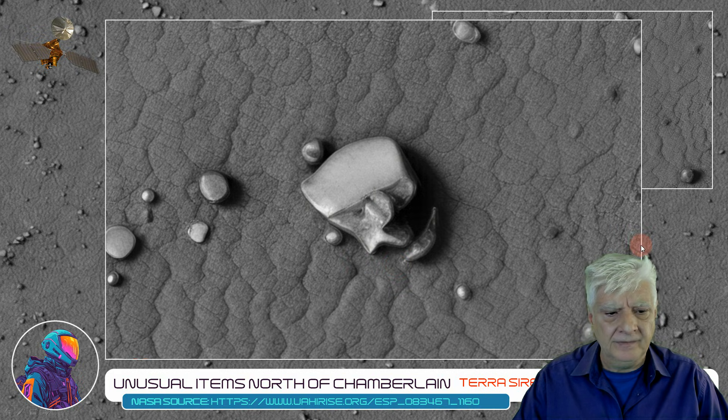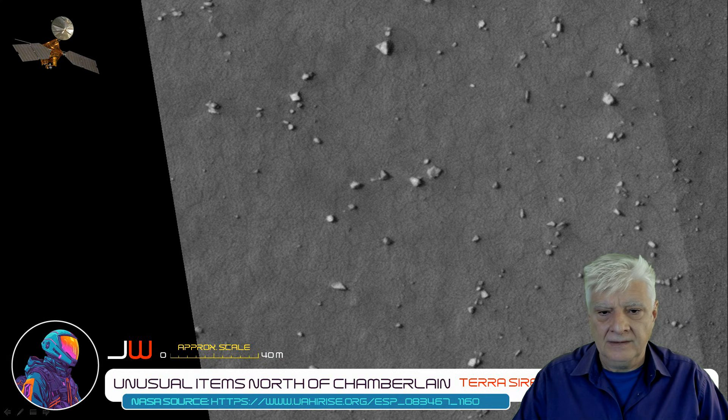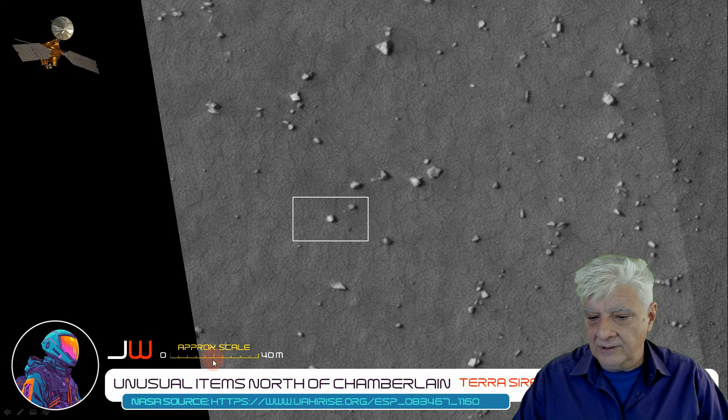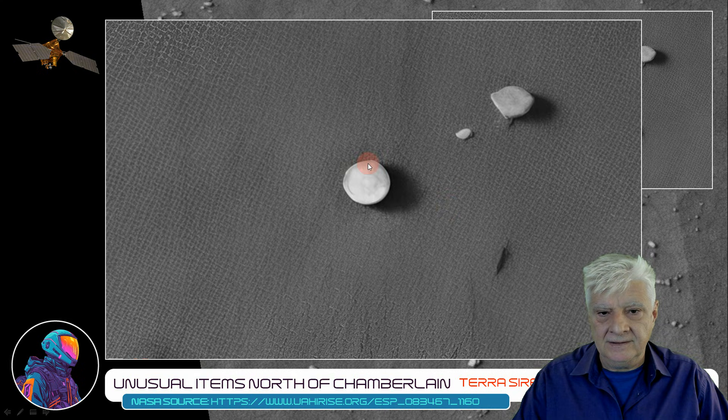There are also these strange disks at this site. We'll have a look at another one of those. There it is highlighted there — I'd say it's about 5 meters in diameter, with a neat circular shape to it.